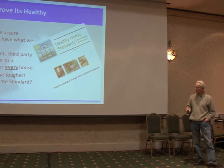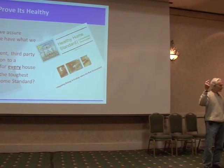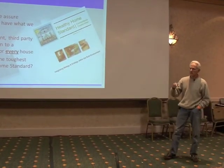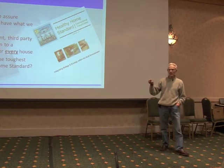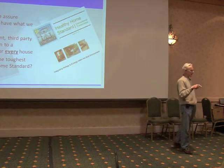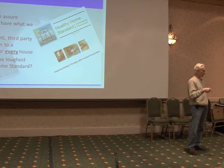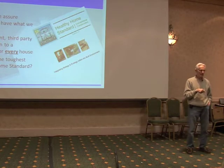So what is the standard? There's only one. The Healthy Home Standard for Conventional Construction is the only standard in the United States or North America that speaks to these issues. It is not influenced by the construction industry or the government. This is strictly what we have interpreted the need to be. We could be wrong, but our requirements are pretty stringent at this point.